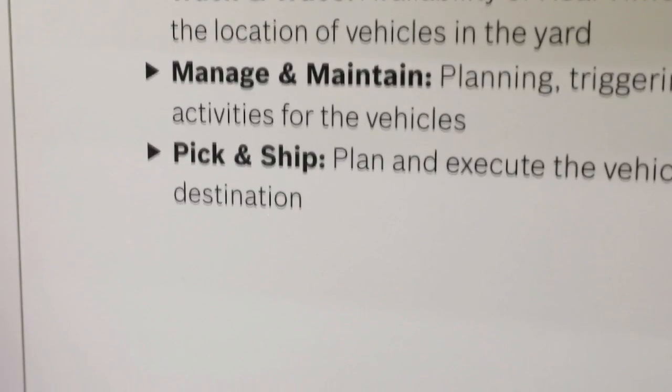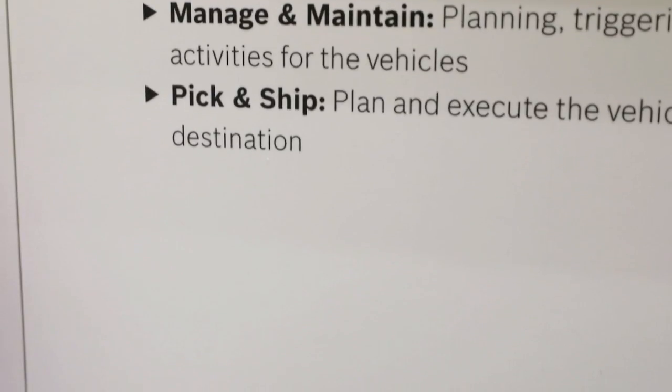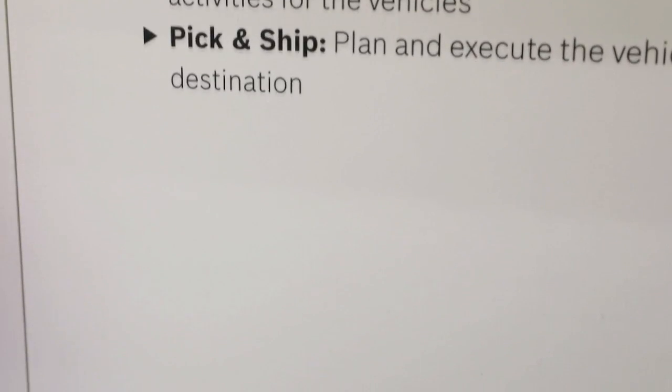The last process is pick and ship. Whenever your asset needs to go to a dealer, or for its next trip in the case of fleet management, this can be done seamlessly.